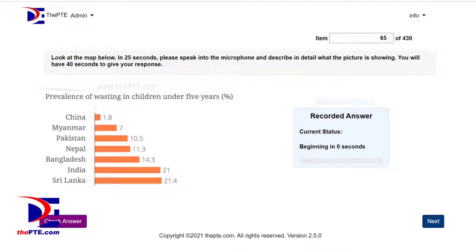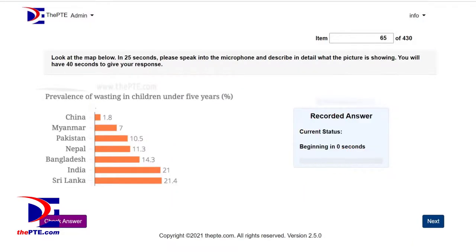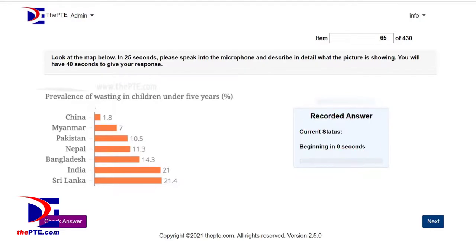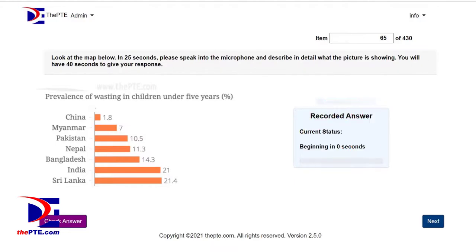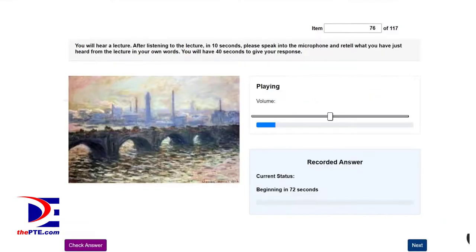Additional speaking tasks affected include Describe Image and Retell Lecture.